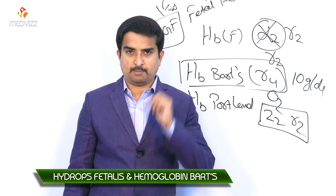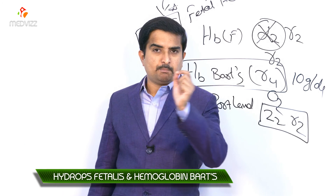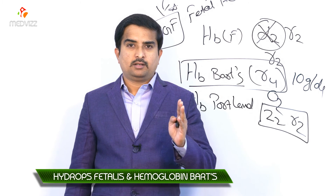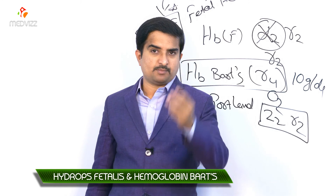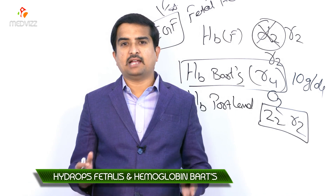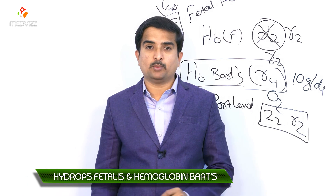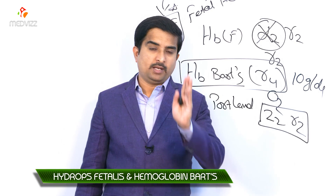Hydrops fetalis is incompatible with extra-uterine life. However, antenatal diagnosis with transfusional and parenteral stem cell infusions followed by allogenic bone marrow transplantation may result in an increased survival rate. This concludes what you need to know about hemoglobin Barts and hydrops fetalis syndrome.